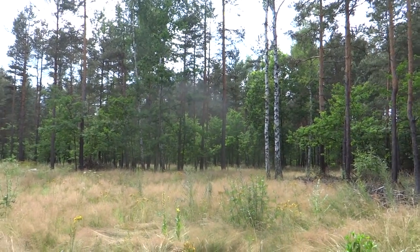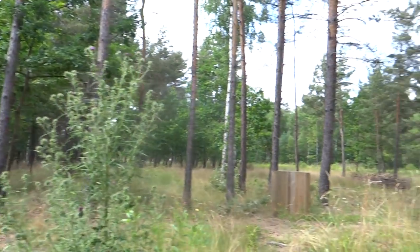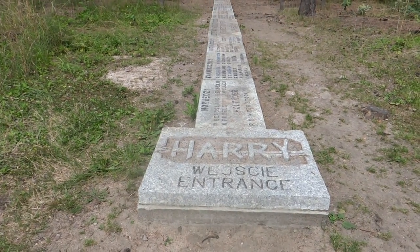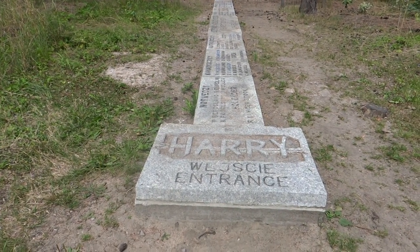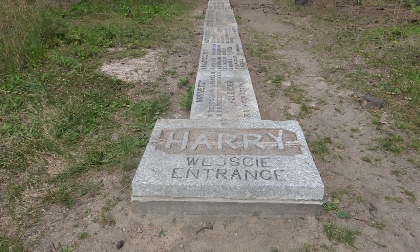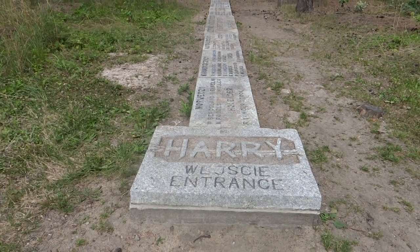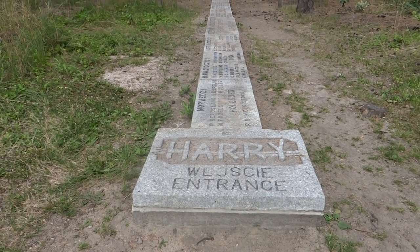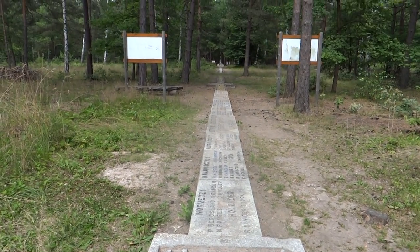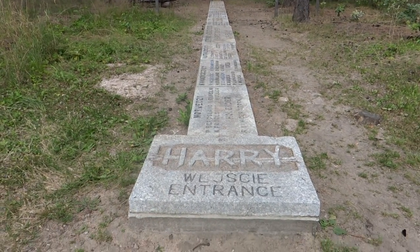All around here, just over to the left there's a kitchen. Here in Poland, near Żagań, they've marked out where the tunnel was that the guys managed to escape from. Most of them didn't escape for very long — 50 of the recaptured men were murdered on Hitler's personal instruction. That's where the tunnel ran.